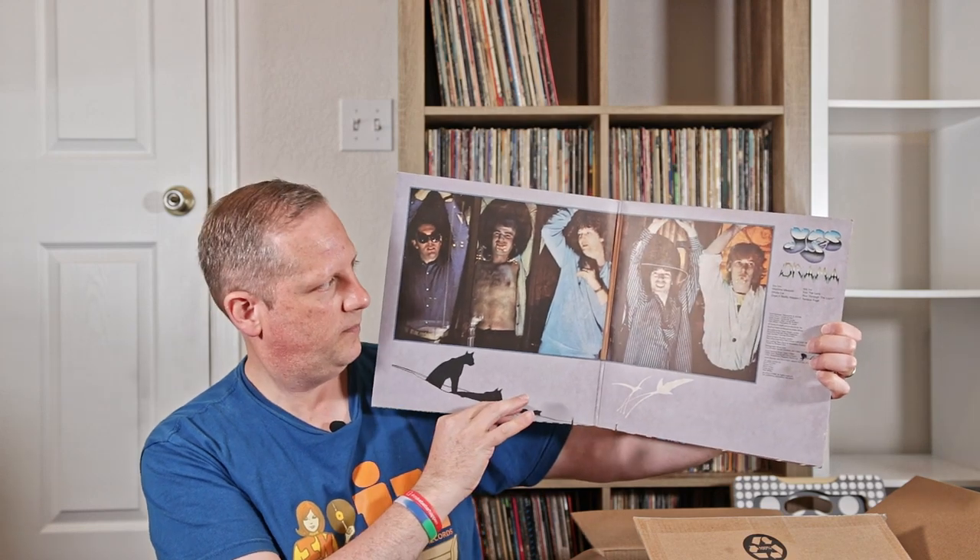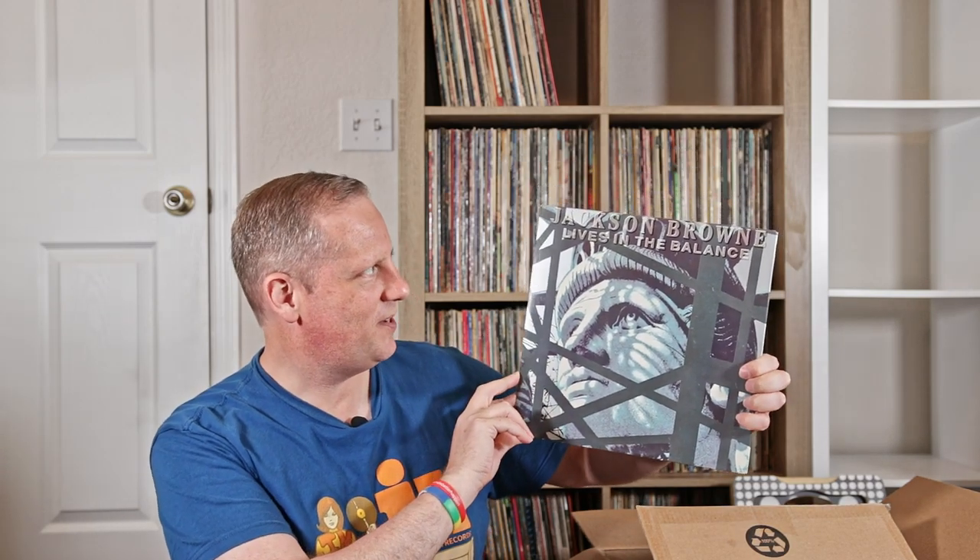Copy of Drama by Yes. Julian Lennon's Secret Value of Dreaming. Rush's Power Windows. Jean-Luc Ponty Upon the Wings of Music. Jean-Luc Ponty Imaginary Voyage. Jackson Browne — I'm never very certain whether this is Lives in the Balance or Lives in the Balance, it might be a double entendre kind of thing. Blue Öyster Cult, Agents of Fortune — of course this one has Don't Fear the Reaper on it.